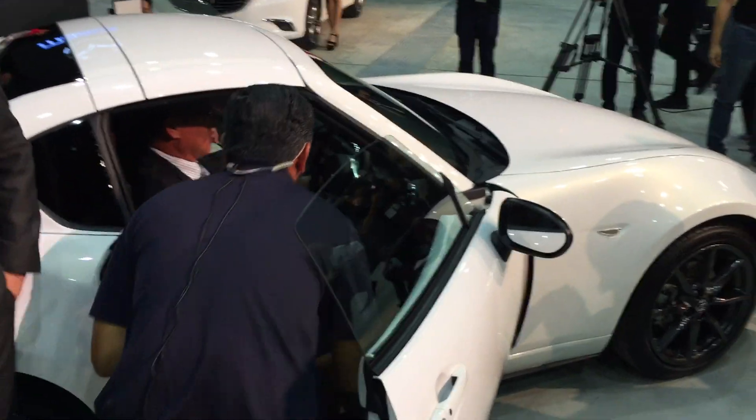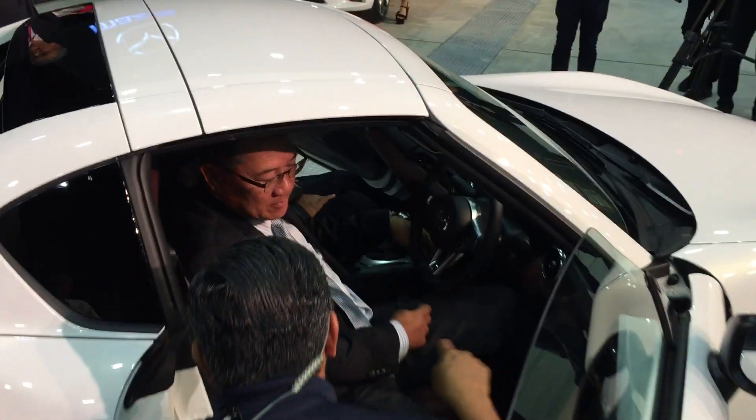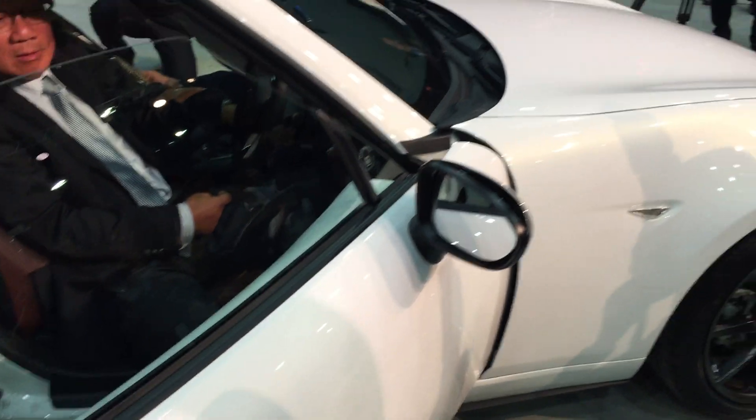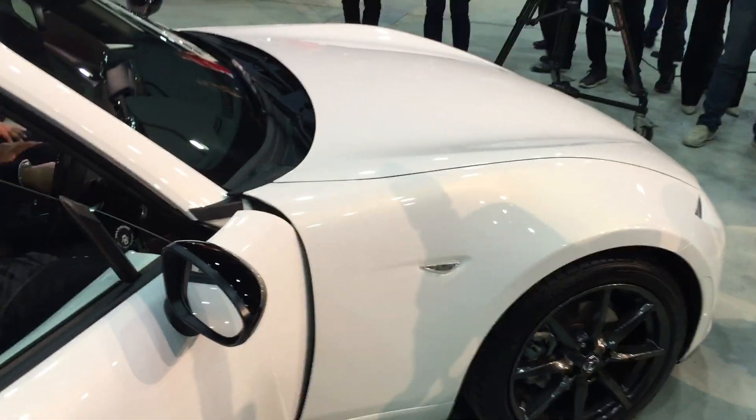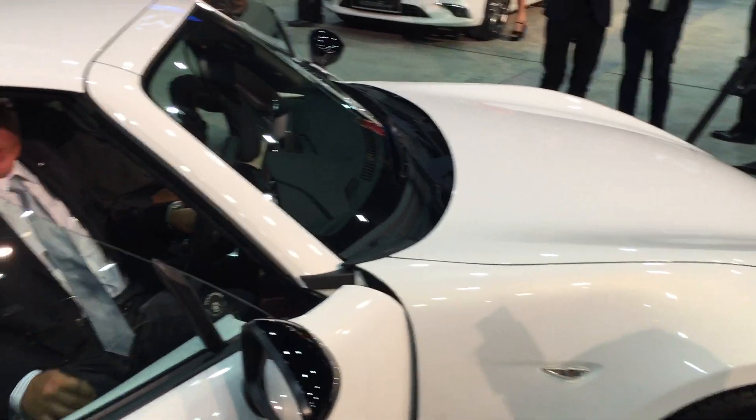So this is the new Mazda MX-5 RF. It is a beautiful, beautiful car. Of course, it's not in the color we expected, but at least this is a nice pearlescent white color and I think it looks great.